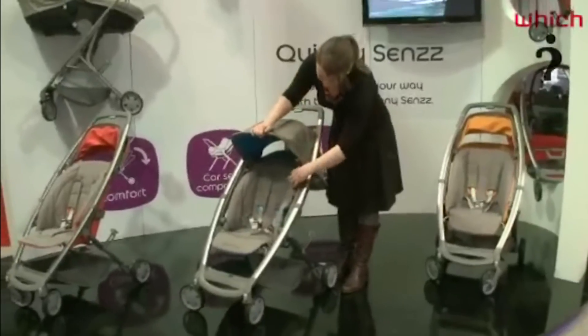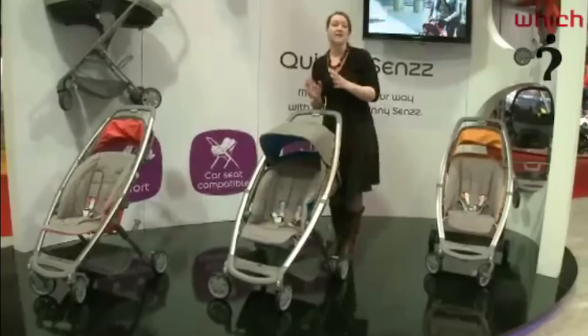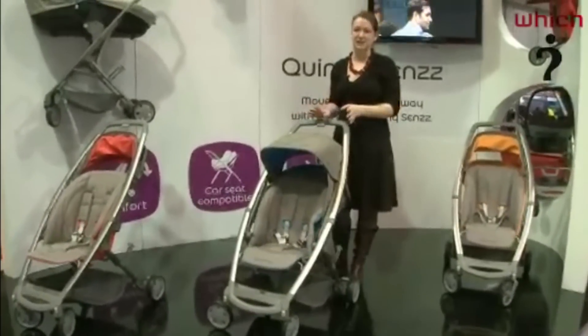It also has some little windshields at the side here so that if it's really windy you can get extra protection there, although you can remove those if it's a sunny day so you get additional ventilation.